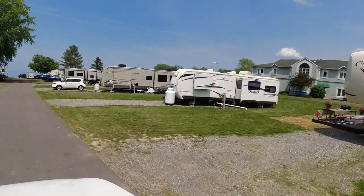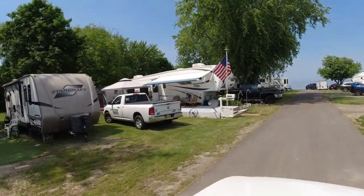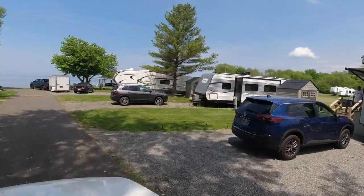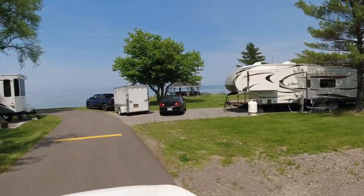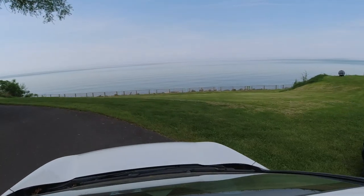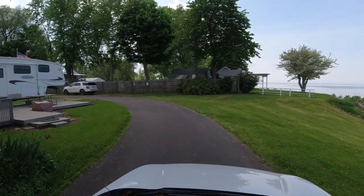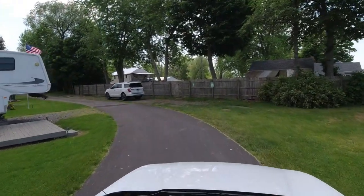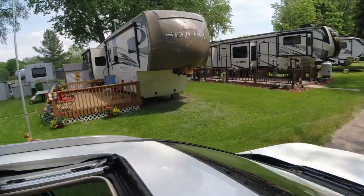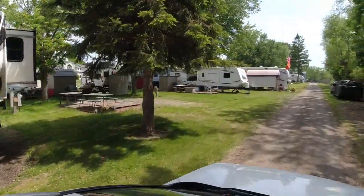You can tell the long-term residents have large propane tanks all set up and their decks put in place. It's probably the least desirable area for overnighters because the sites back up tight to each other and are smaller. The ones lucky enough to be down here do get a view of the lake. If you're looking for a long-term spot near Lake Ontario, there's something to consider.